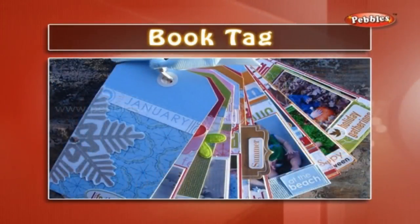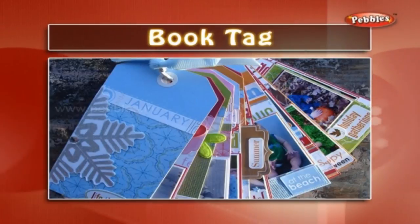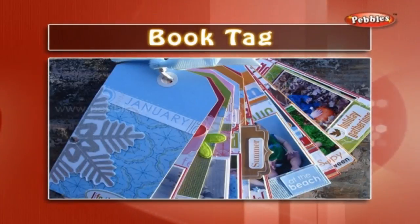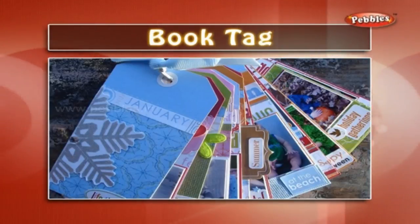Book tag: a book tag is always attached to books in the library. The name, number and other information about the book is written on it.